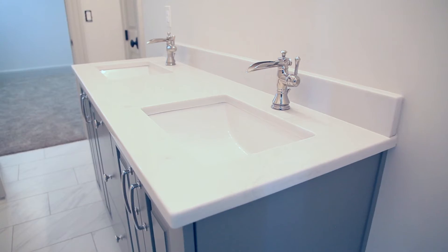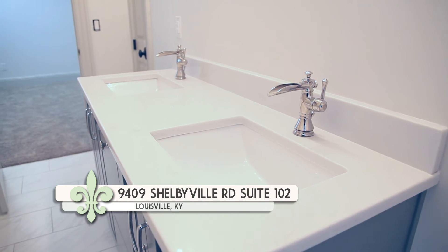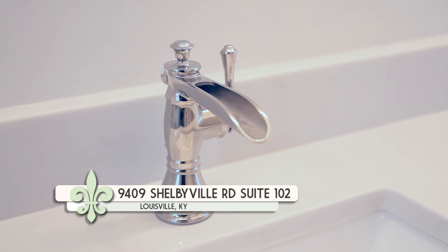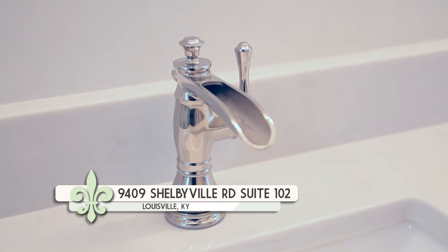If someone is building and wants to talk to Ferguson about the selections you offer, where can they find you? We have a brand new showroom, about 15,000 square feet, at the corner of Shelbyville Road and Hurstbourne. Our hours are 9 to 5 Monday through Friday and 10 to 5 on Saturdays — we'd love for people to stop in. Thank you so much for joining us, Michelle. We'll be back with more My Southern Home in just a moment.